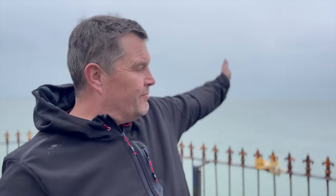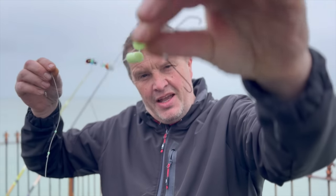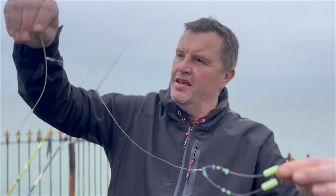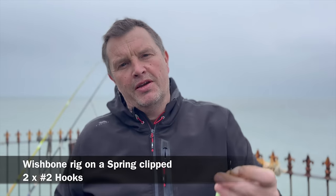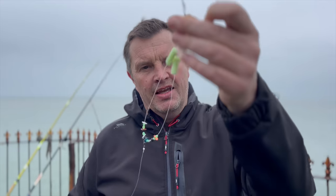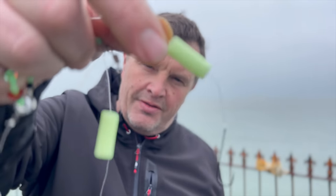I'm into a snag already. Apparently the mussel bed comes round a little bit more than I was expecting. I'll probably break that out, but to make me feel a bit better I'm going to pre-bait a new rig so that as soon as that line comes out I can change it and go again. Looks like the first snag of the day — never mind.